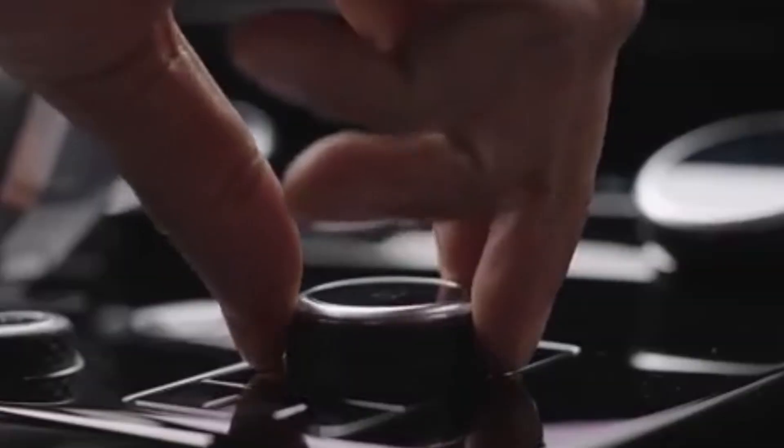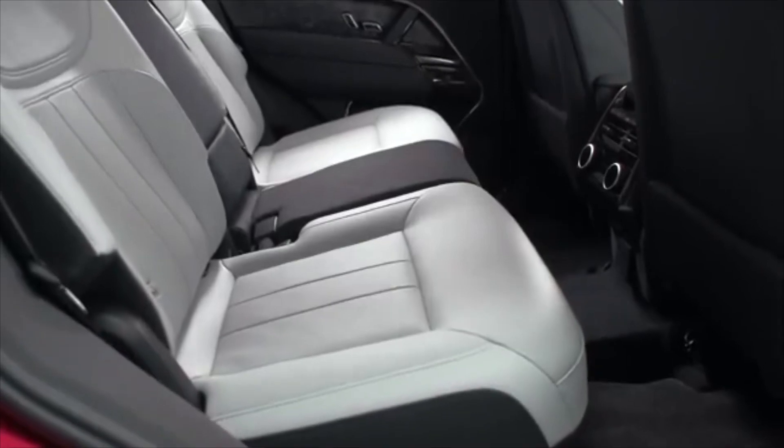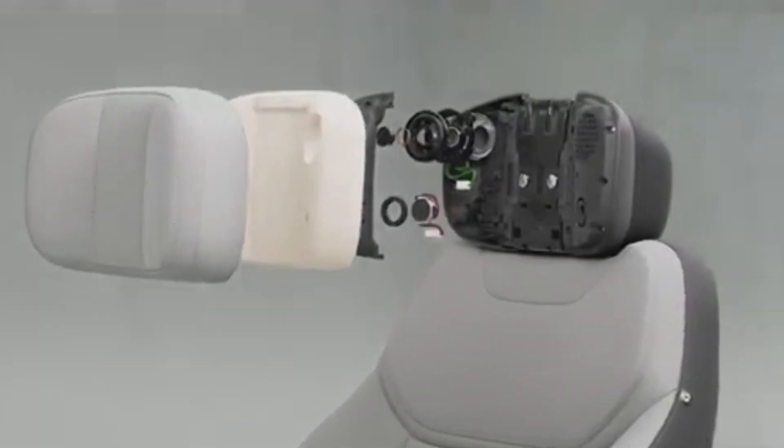The rear also comes with additional features including air vents, a sound control button, buttons for heating and cooling the rear seats, rear USB ports, illuminated seat belts, and built-in speakers in the headrests.